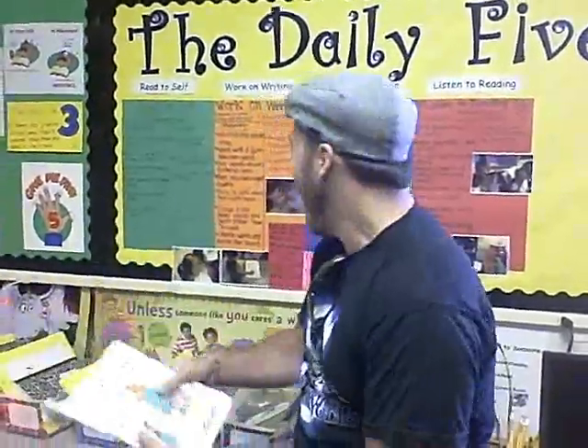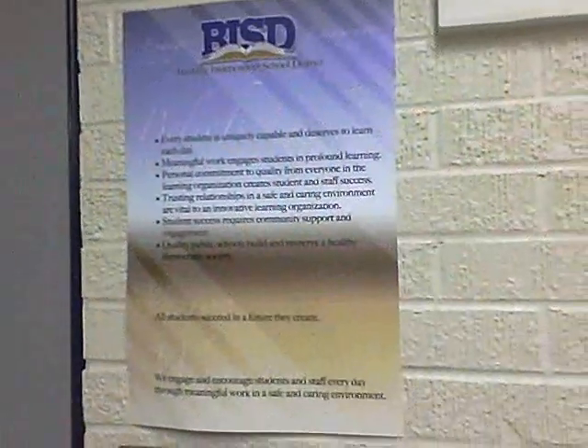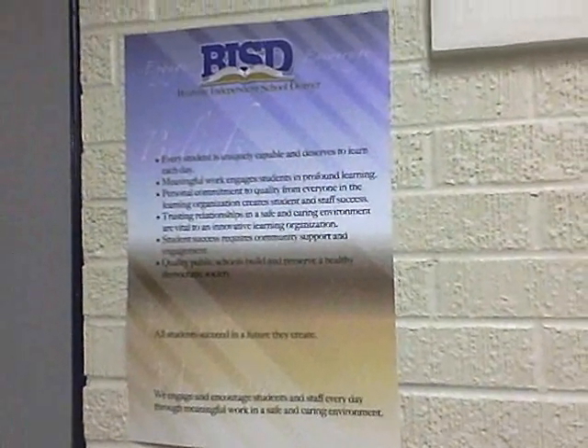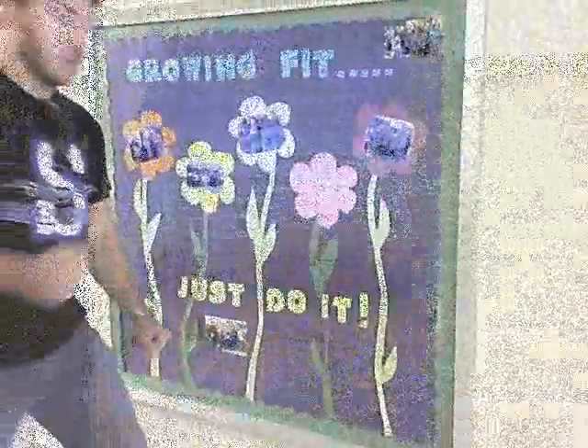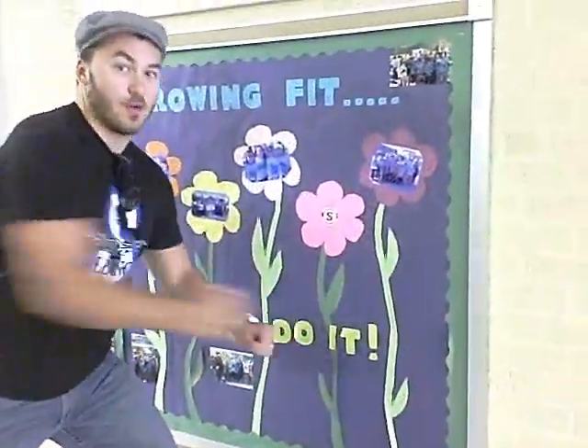It's part of a daily fire. I can make a cameo here. BISD mission statement. Vision and belief. You know what this is.